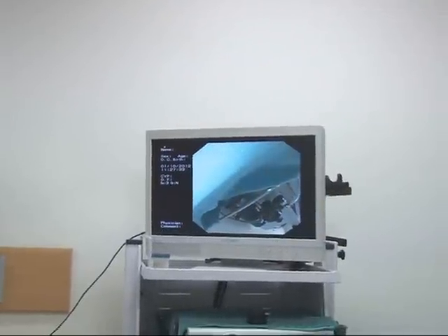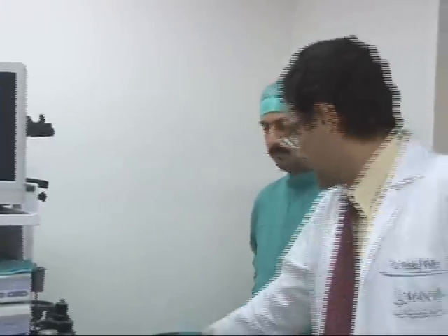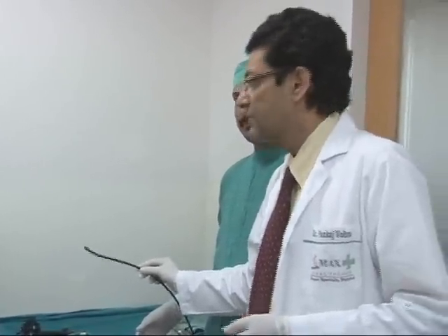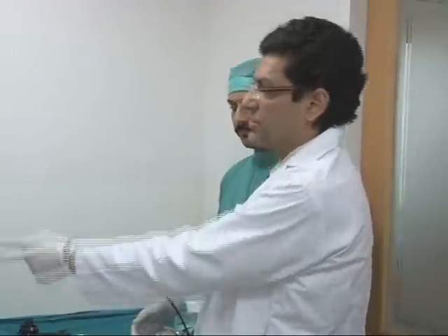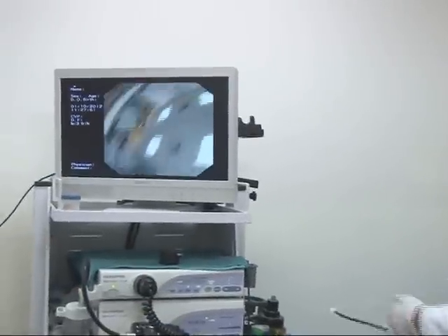With me we have Naveen. He is our technician and he is holding our endoscope, which as you can see is a very small endoscope — a very thin, flexible tube which has got a camera at the end, of which the images we are going to see on the screen, and we are going to start that in a minute.